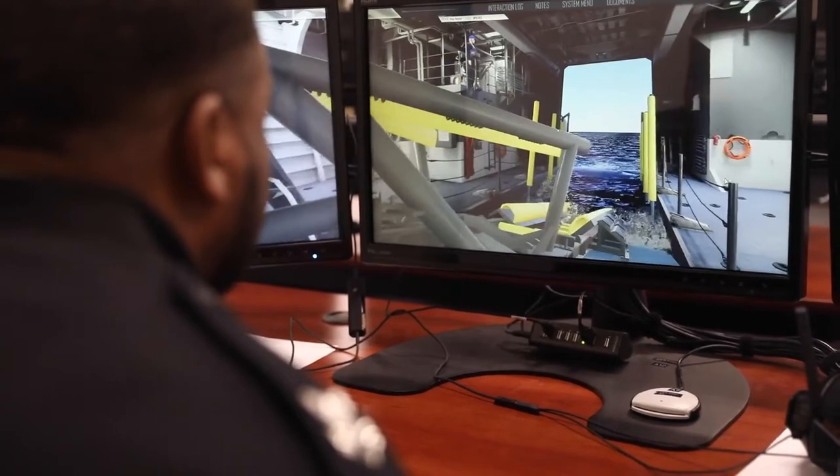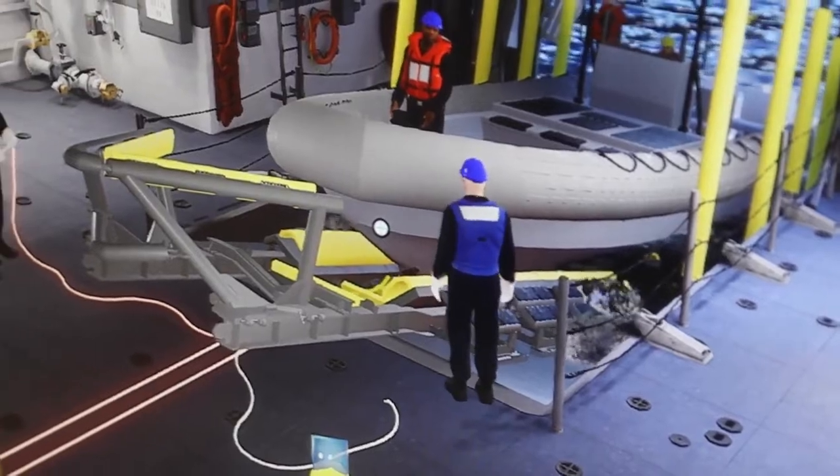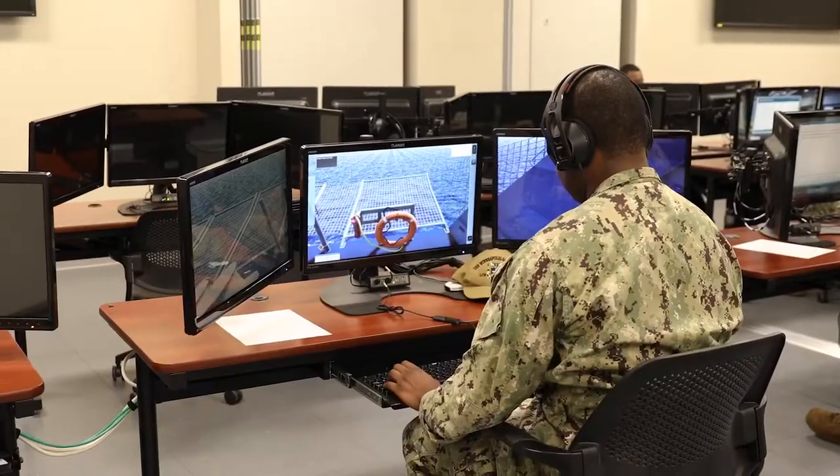The curriculum entails basically all the evolutions that they will conduct and carry out on their ship. We bring them into the lab first, and what it allows them to do is get experience and hands-on using equipment.